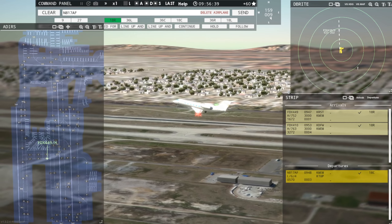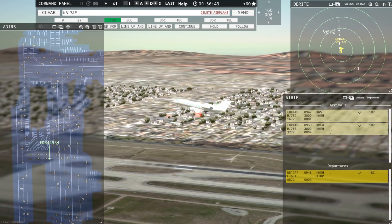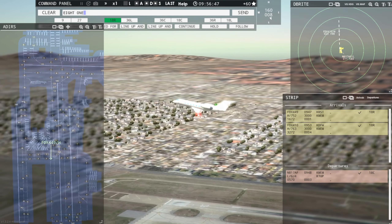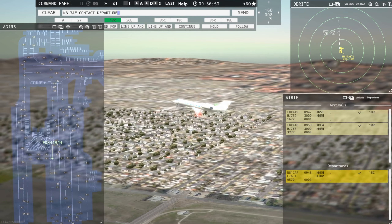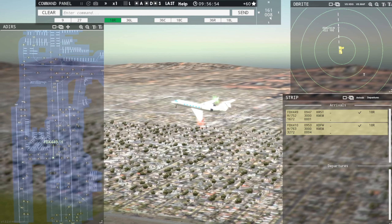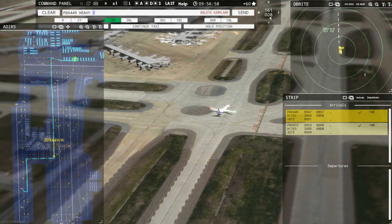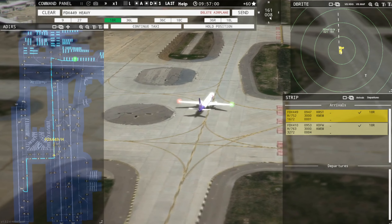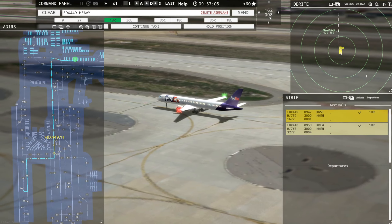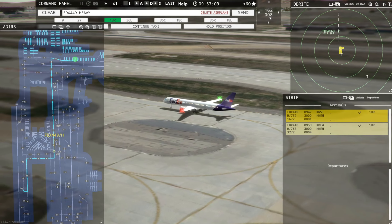Positive rate of climb. Gear down. Gear down. 817 Alpha Foxtrot, contact Memphis departure on 124.15. Contact departure, good day, 817 Alpha Foxtrot. Maybe I should have named my channel Gear Down instead of GenX Gamer, huh? Gear down. Oh boy.